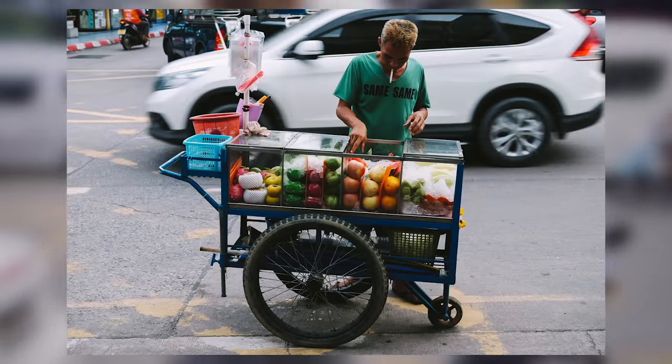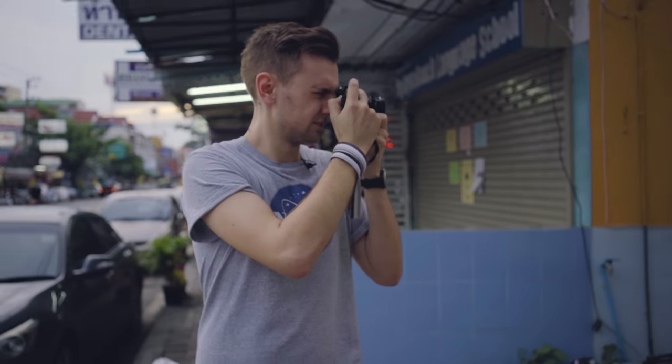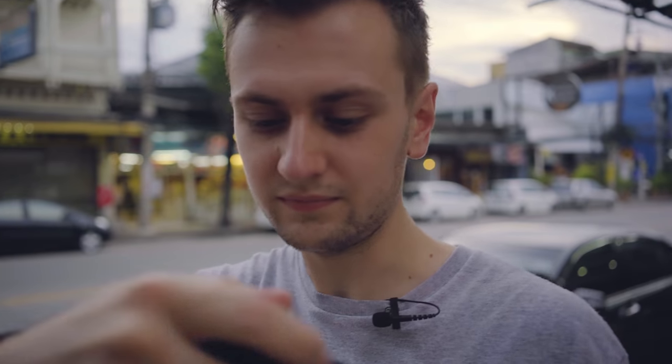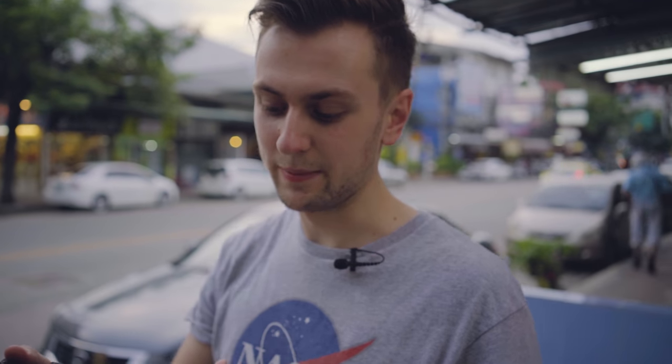That was actually a really cool shot of the guy. The images that come out of this camera are always super sharp — the images are always super sharp from this camera.